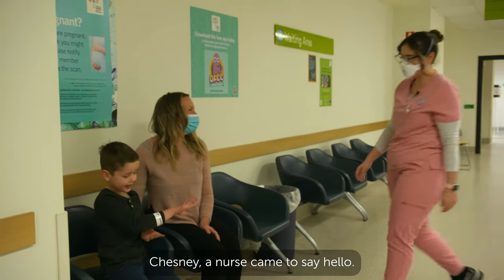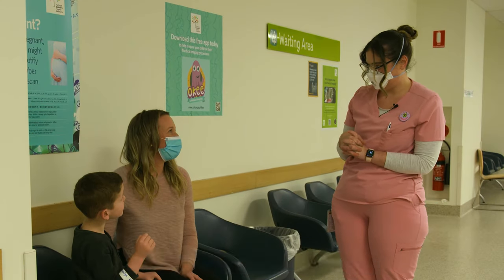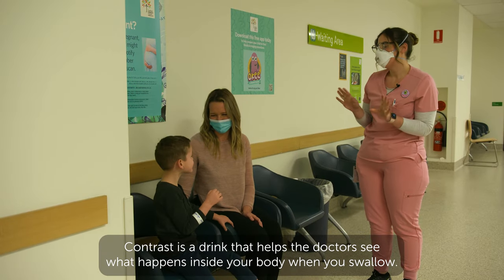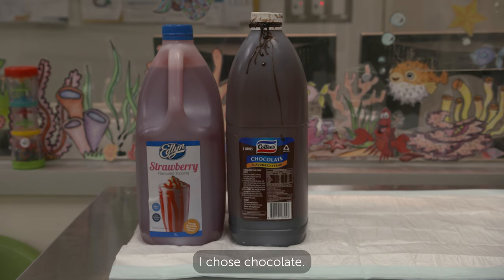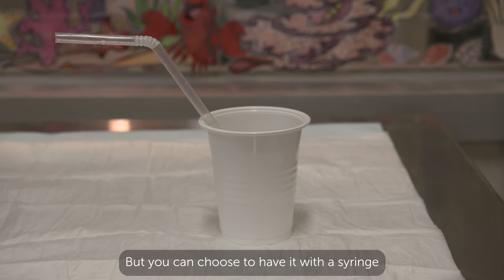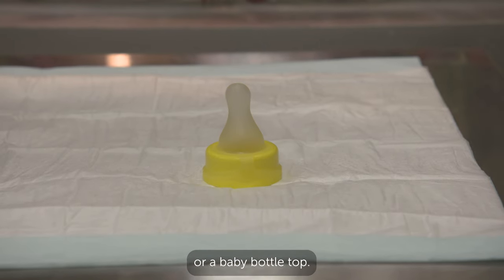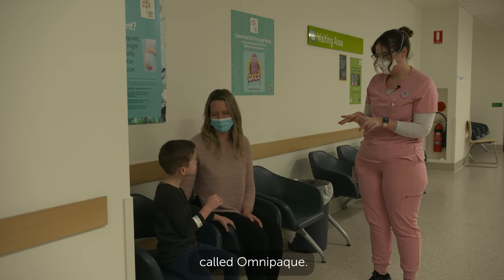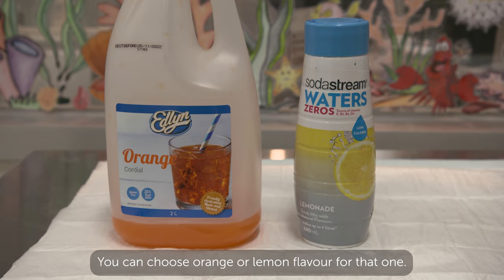Mum and I went to wait in the waiting area. Chesney, a nurse, came to say hello. She told me about the contrast drink called barium. Contrast is a drink that helps the doctors see what happens inside your body when you swallow. There are two flavours to choose from. I chose chocolate. You can also have the drink with a straw, a syringe, or a baby bottle top. Some children might have a different type of contrast drink called Omnipaque pink, and you can choose orange or lemon flavour for that one.